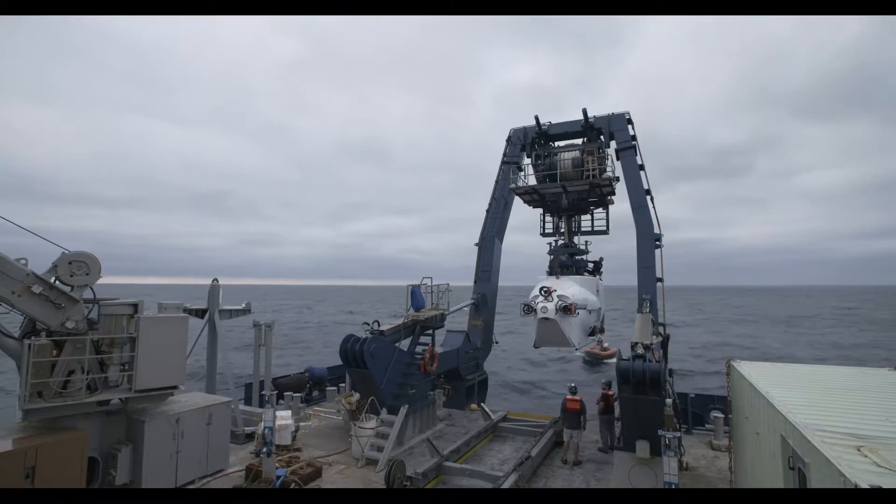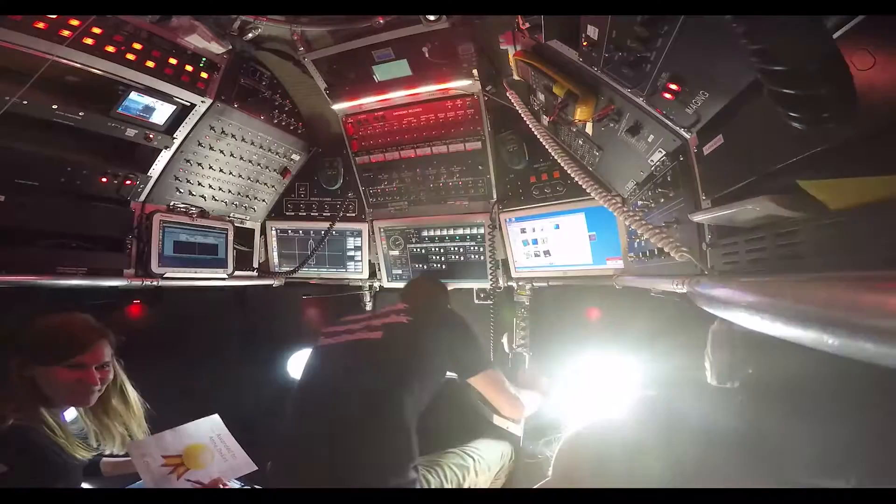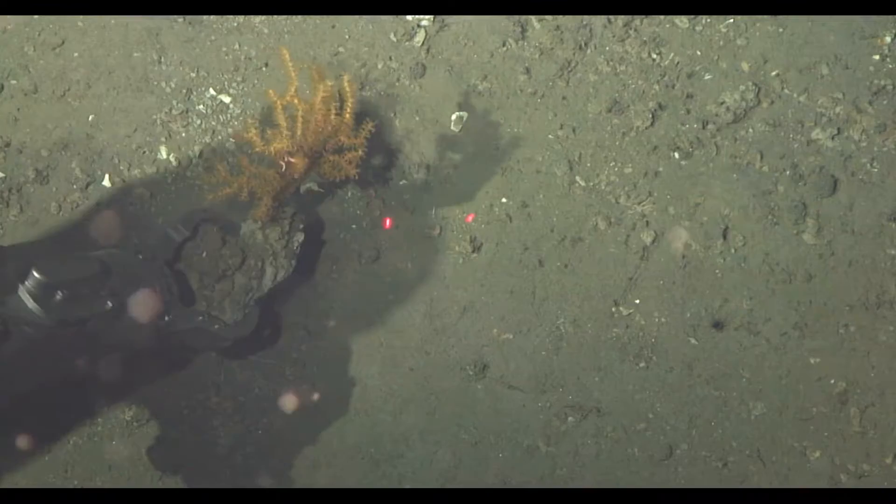This is one of the most advanced scientific instruments in the world. It allows three people to go to the seafloor and to collect samples.